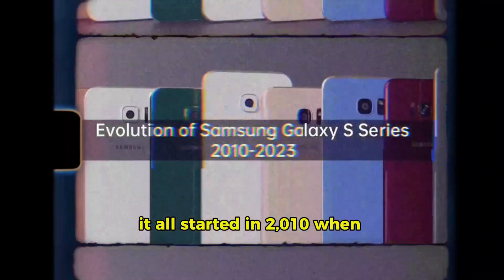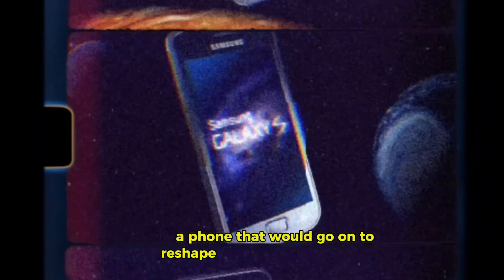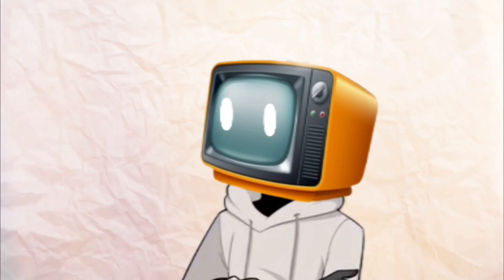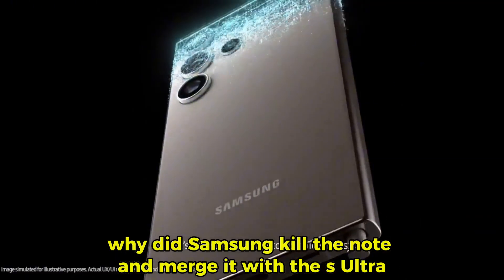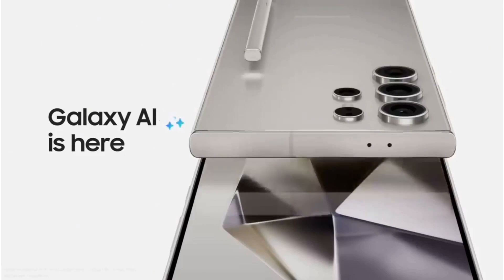It all started in 2010 when Samsung launched the first Galaxy S, a phone that would go on to reshape the mobile world forever. Samsung has built an empire with phones ranging from budget-friendly devices to cutting-edge flagships. But amidst all the innovation, there's one game-changing decision that shook the smartphone industry: the end of the iconic Note Series. Why did Samsung kill the Note and merge it with the S Ultra? Was it the end of an era, or the beginning of something even bolder?